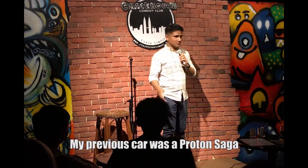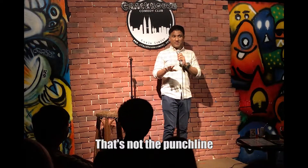My previous car was a Proton Saga. That's not the punchline. But thank you for laughing at me.